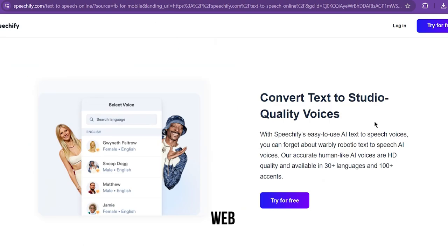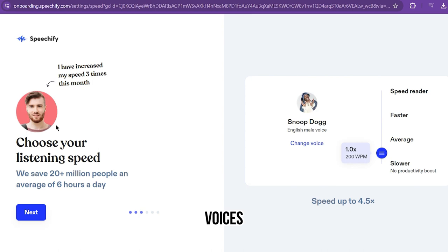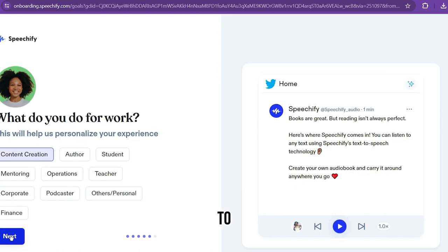The features: web-based with Chrome and Safari extensions. More than 15 languages supported. Over 30 voices to select from. Scan and convert printed text to speech.